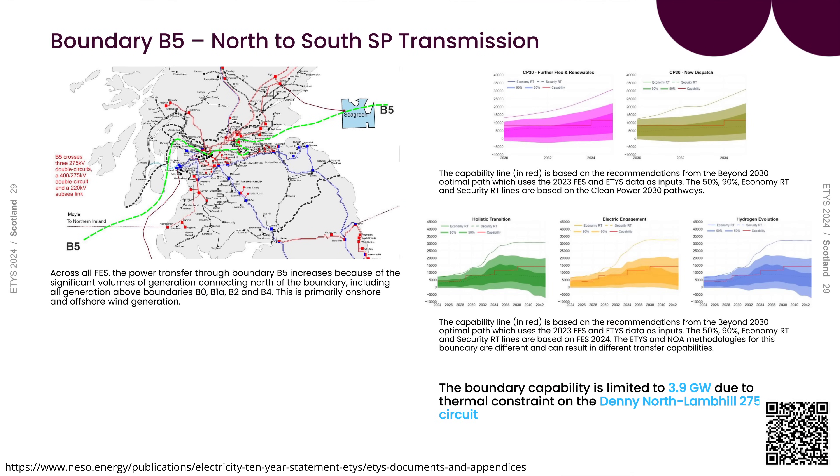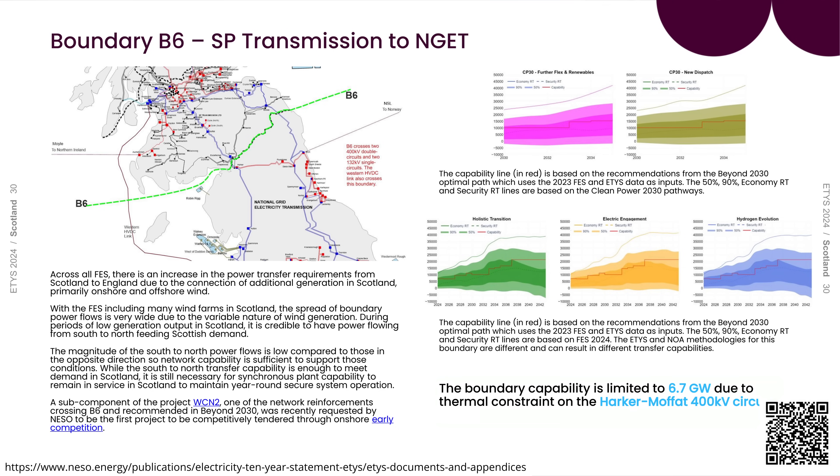The biggest bottleneck is the B5 boundary, across the Scottish Midlands near Edinburgh and Glasgow, which has a 3.9 gigawatt limit due to thermal constraints on the Denny to North Lambhill 275kV circuit. As it crosses the border from Scottish Power to National Grid, we get a 6.7 gigawatt thermal constraint on the Harker and Moffat 400kV circuit. Thermal constraints are essentially current limits.